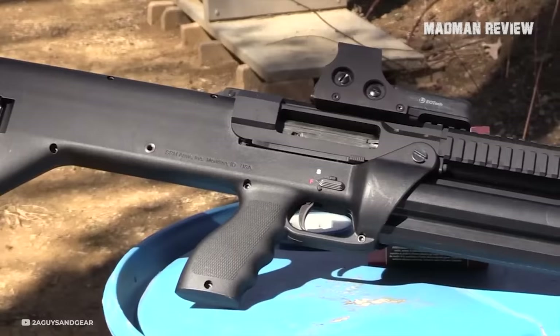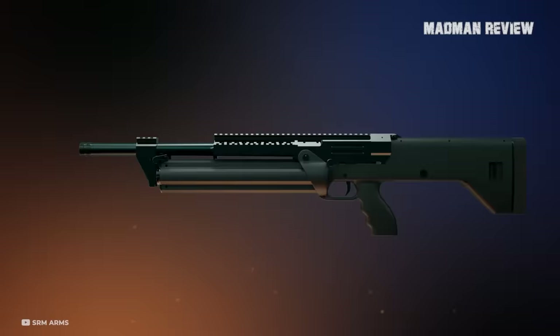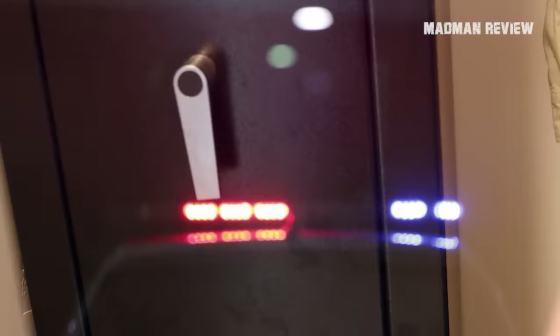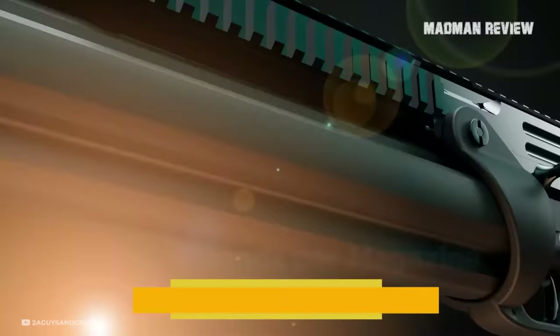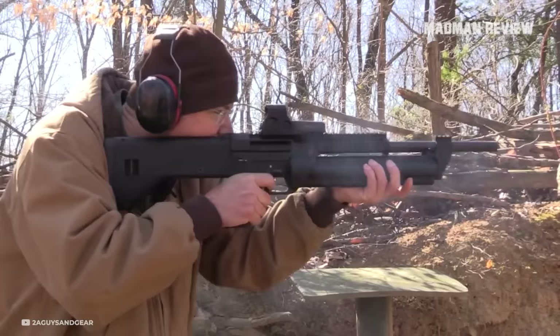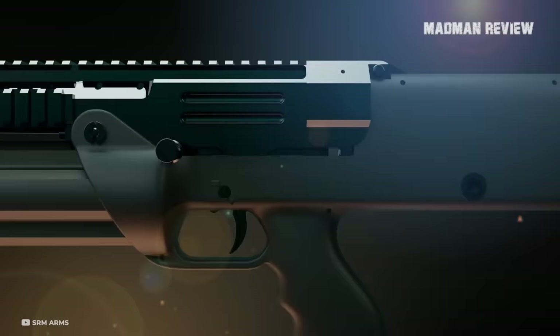Number 3: The SRM Arms Model 1216. The SRM Arms Model 1216 is a delayed blowback semi-automatic shotgun with a very high capacity, feeding from a 16-round magazine that is not only quick-detachable but also revolves. The magazine sports four tubes that run parallel to the barrel. Each tube has its own spring and follower and holds four shotgun shells — either 2.75-inch or 3-inch shells — making for a total of 16. When one magazine tube is empty, you flip a switch and rotate it manually either clockwise or counterclockwise. This also allows you to load each tube with a different type of shell and select the right one when needed. Once all rounds are expended, you detach the magazine and insert a new one.